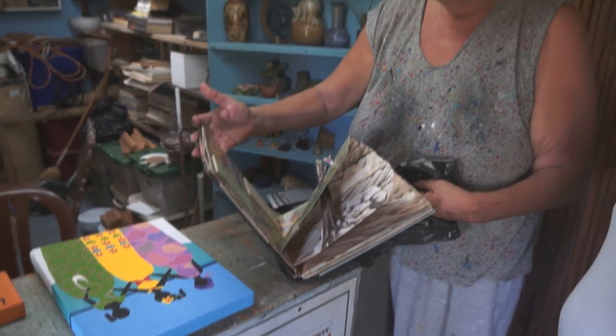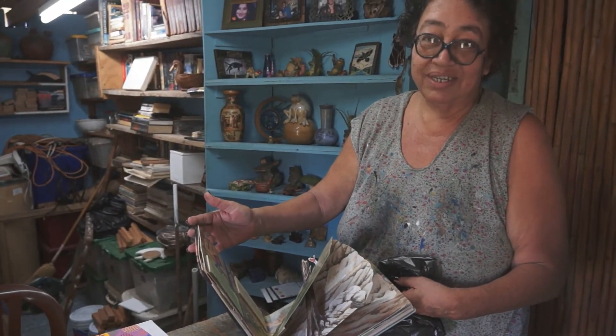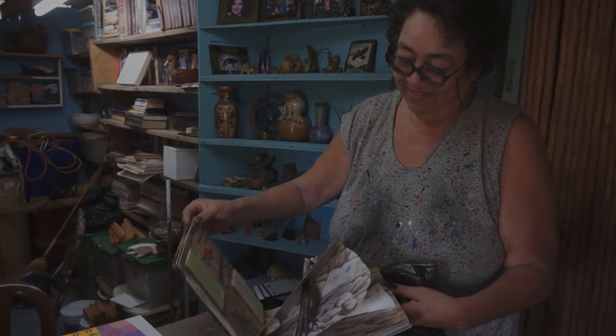It was great meeting Lola today and seeing her art, getting a chance to chat with her briefly and hear some of her stories. When you get to Belize, look this lady up — she's fantastic.